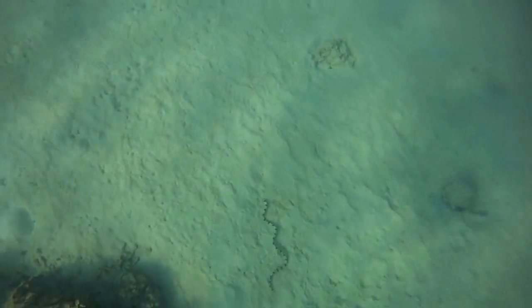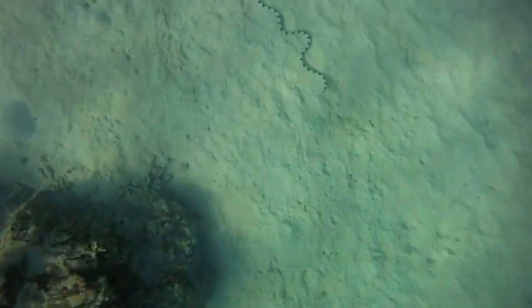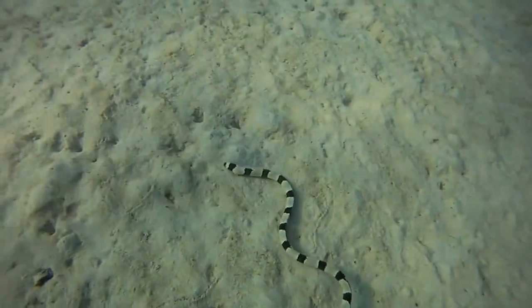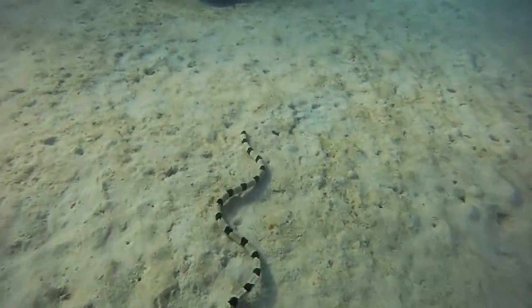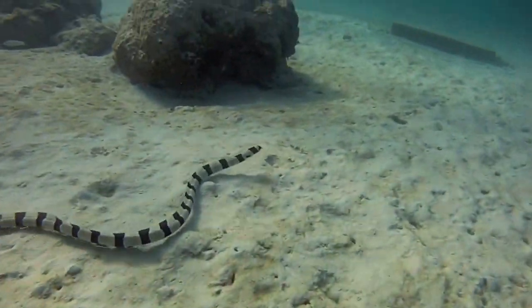This is a snake eel, right off of Gili T, which is near Lombok in Bali. We snorkeled here every night for days, and this one each evening as the sun was going down came out to hunt. I saw him or her each night and got to film it three different times.